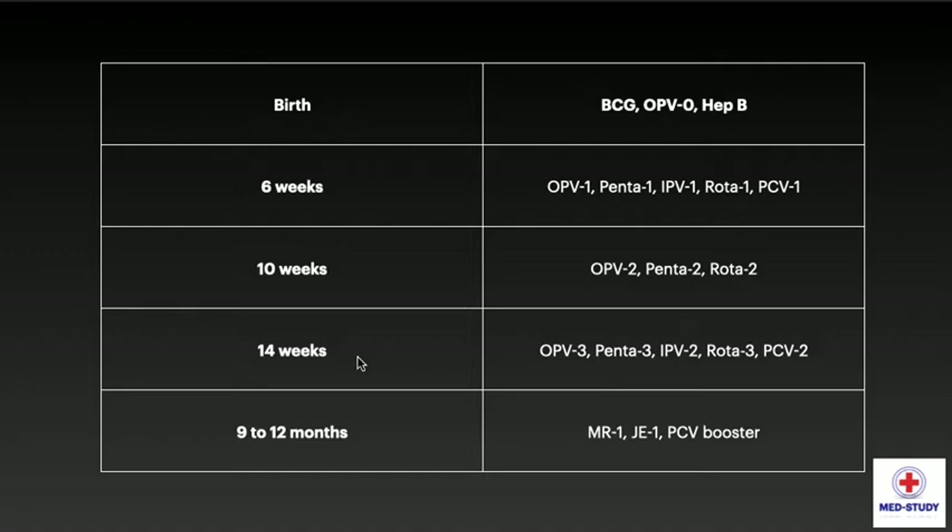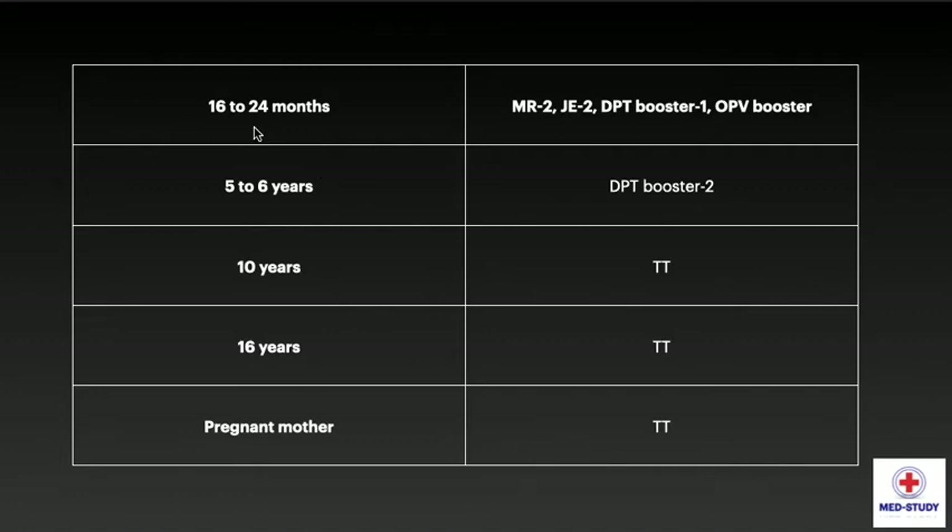At 14 weeks, we give OPV3, Pentavalent 3, IPV2, Rotavirus 3, and PCV2. At 9 to 12 months, we give MR1, Japanese Encephalitis 1, and PCV, along with Vitamin A solution in oral form. At 16 to 24 months, we give MR2.